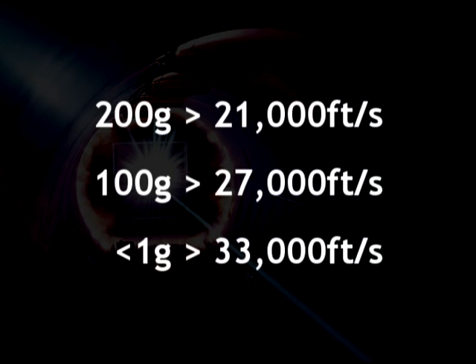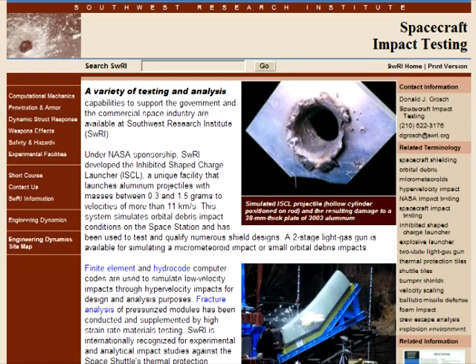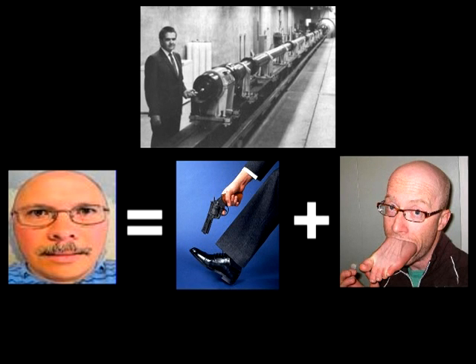Evidence that a projectile of such weight would travel at around that speed is supported by the inhibited shape charge launcher used today by the Southwest Research Institute. This light gas gun fires aluminum projectiles weighing between 0.3 and 1.5 grams to simulate micrometeoroid bombardment on the International Space Station, and these projectiles obtain speeds of 11 kilometers per second, or about 36,000 feet per second. Close enough. So once again, Webb has shown that a capable accelerator was available, and all that would be needed is a similar gun with a narrower barrel to accommodate such a small projectile.